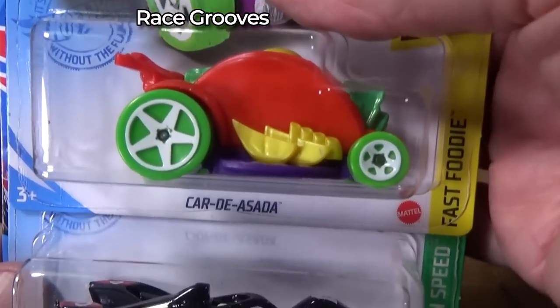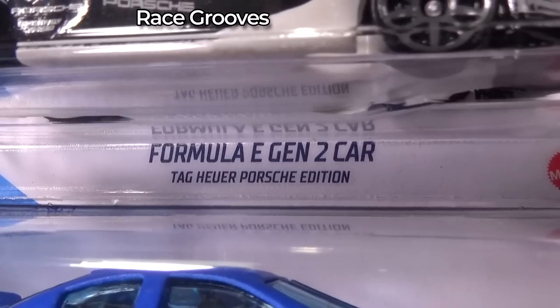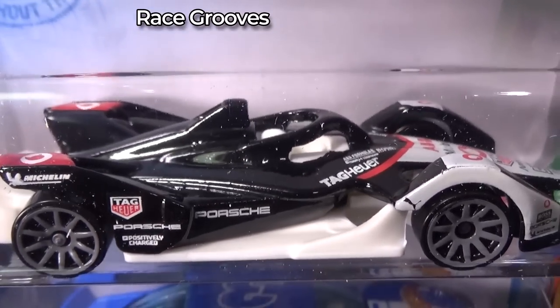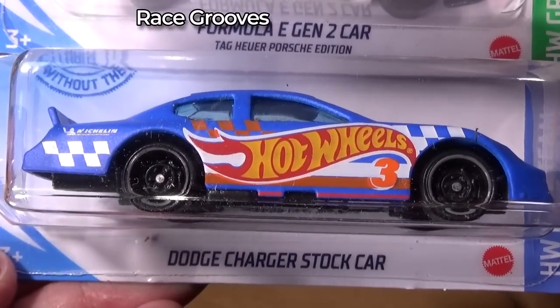Another Car Day Asada. There's the Formula Gen 2 — Tag Heuer, Porsche Edition. Maybe that one's the longest name. Dodge Charger Stock Car.